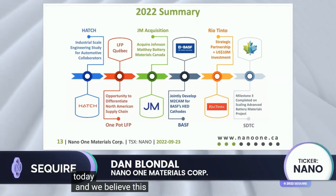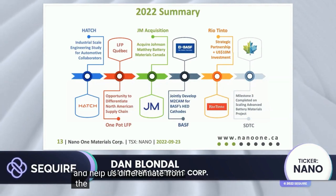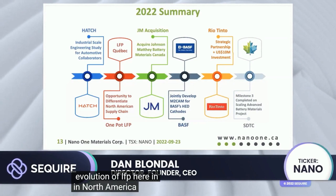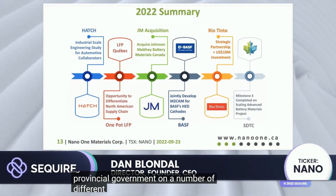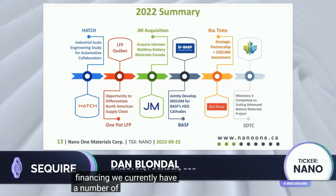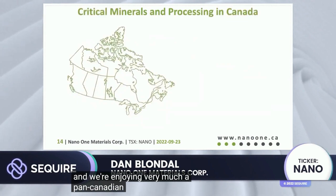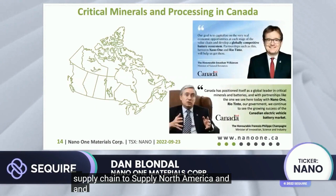We believe this will give us a significant advantage in North America and help us differentiate from the LFP that is made in China, leading to a long and prosperous evolution of LFP here in North America. We have the support of the Canadian and provincial governments on a number of different projects, which has led to non-dilutive financing, with a number of proposals in for more of the same. We're enjoying a pan-Canadian effort to build out a supply chain to supply North America and the rest of the world.